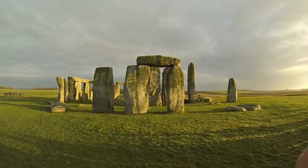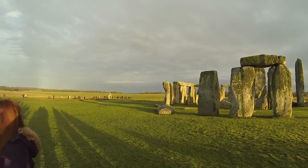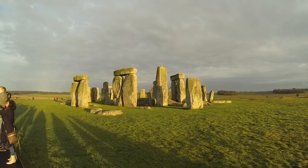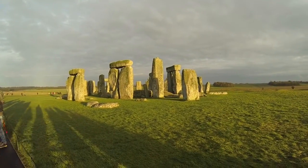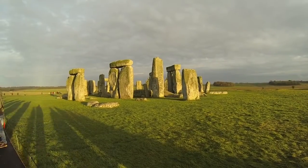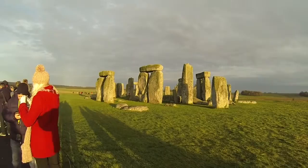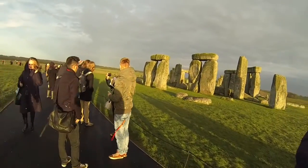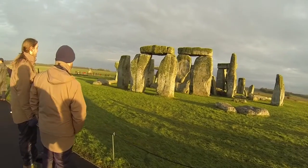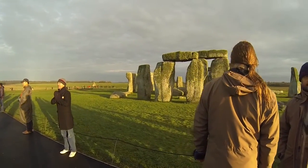On this tour, we'll not only find out about Stonehenge, but also the history of the landscape around it. Stonehenge was the centre of a ritual landscape that included prehistoric monuments and burial mounds dating from before, during and after Stonehenge was built. While our visit will take you close to the stones, we won't be entering the circle itself.